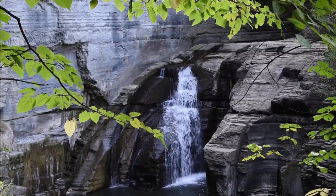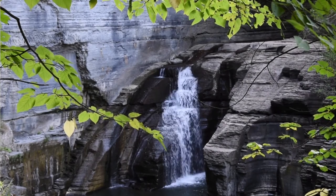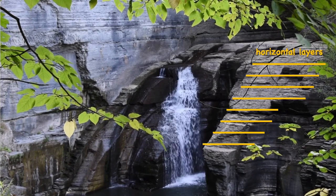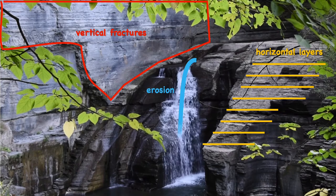Ithaca is gorgeous. Have you ever wondered why? Three geologic elements work in different combinations to create our iconic landscape. First, we have ancient horizontal layers of sedimentary rock. Vertical fractures shake things up a bit and modify the bedrock. And erosion by water and glacial ice exposes the underlying geology.